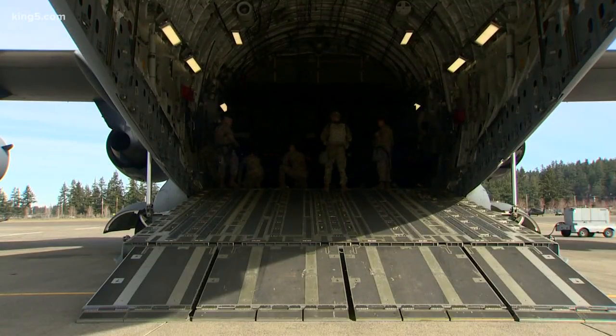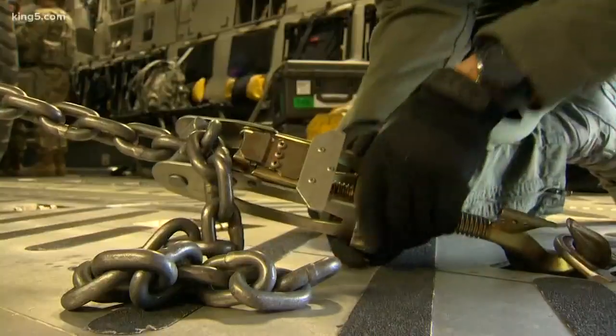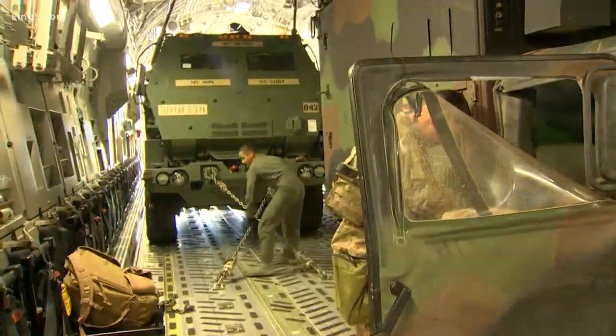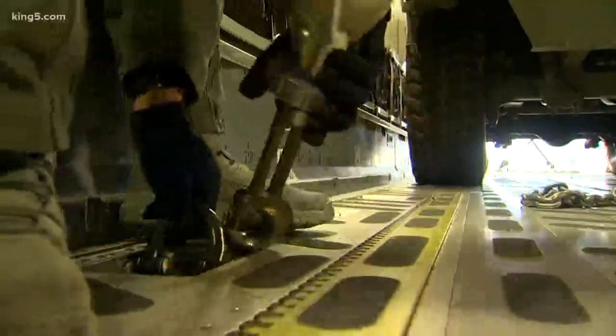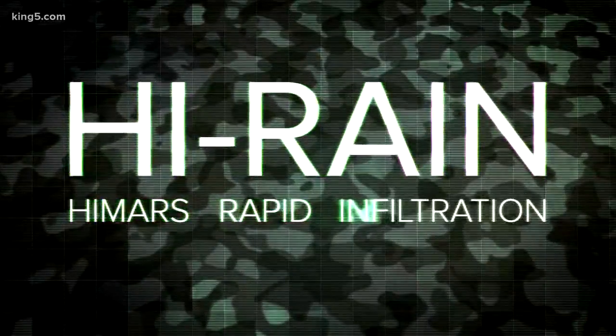When you share a base with the 62nd Airlift Wing — today the 4th Squadron's on deck — the C-17 becomes a tactical taxi of sorts. The joint effort is called High Rain, or HIMARS Rapid Infiltration.